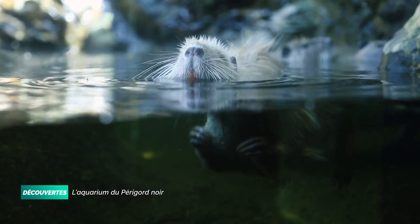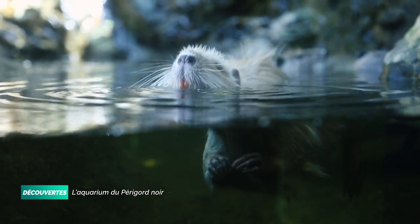La force de l'aquarium du Périgord Noir, c'est que tous les bassins sont à ciel ouvert. C'est-à-dire que quand vous voyez un bassin, vous voyez exactement ce que vous pourriez voir dans un lac ou dans une rivière. C'est une grande force : les gens viennent chercher l'authenticité.